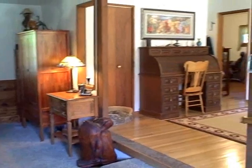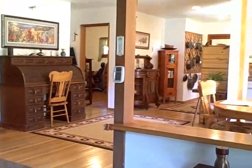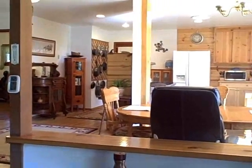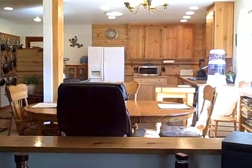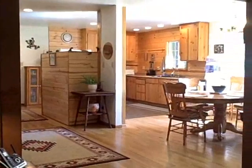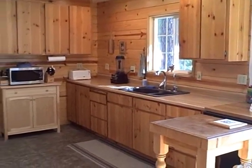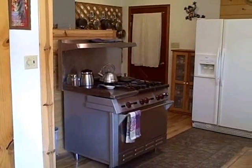Leading into the dining area, notice the beautiful oak hardwood floors. We are looking into the dining room and the kitchen. The kitchen has custom cabinets, tile floor, and an oven range that will please all cooks.